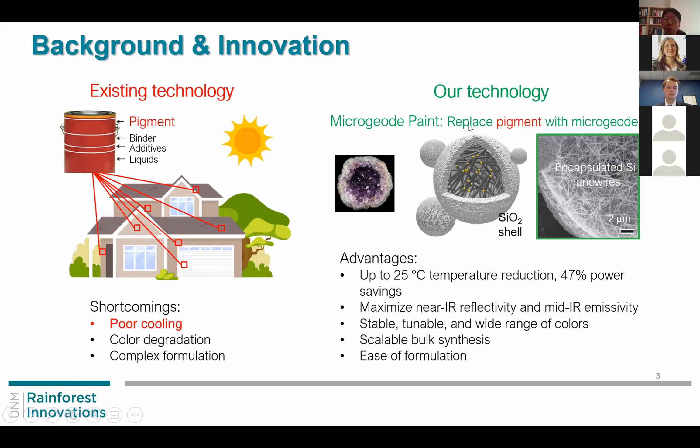In our case, we replace the pigment with our material system, which is called microgeode. This is a geode at macroscopic scale, but we reduced the scale to about tens of microns, so we have microspheres — we call these microgeodes. As in the macroscopic geode, we have colorful structures inside; we also have nanowires which control the visible color of this pigment. You can see many nanowires grown in a random fashion inside the microgeode.